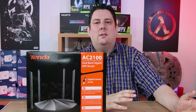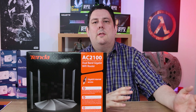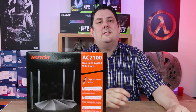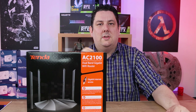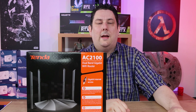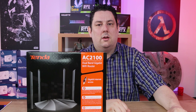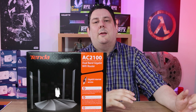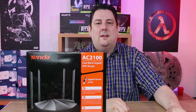Hi everyone, Phil from Tech4Techs here. Have you ever found that your internet can be a little bit flaky, the Wi-Fi signal is not the best in one room and there is in another, and then one minute it works and the next minute it doesn't? Well, this is where this product from Tender comes in. It's the Tender AC19 AC2100 Dual Band Gigabit Wi-Fi Router. We've got links in the description below if you're interested in purchasing and it's got a recommended retail price of £69.99.